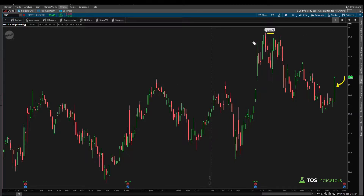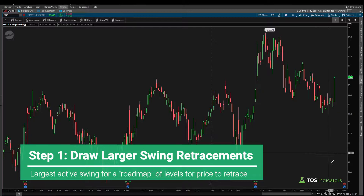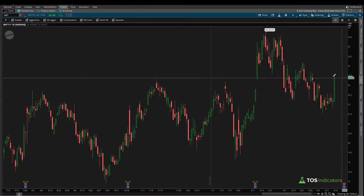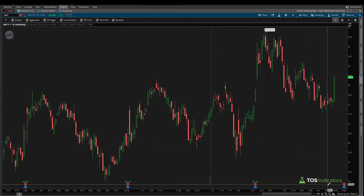There's a simple four-step process that I like to follow when marking up any chart. This is to find Fibonacci clusters in a process-driven approach. Step one is we start by drawing the retracements — using our Fibonacci retracements tool — for the largest active swing on our chart.